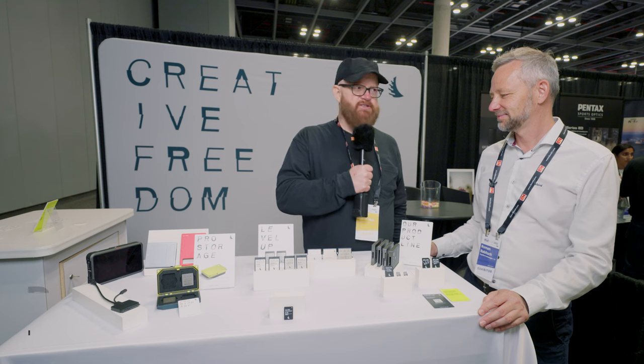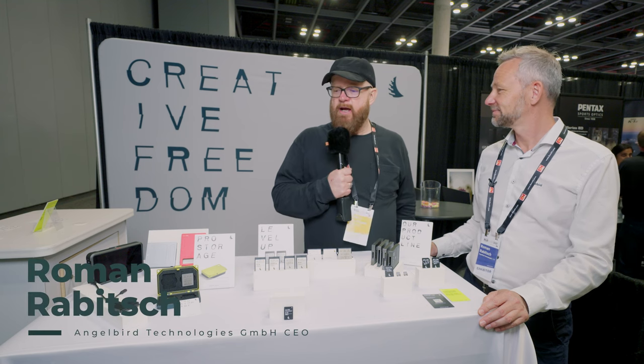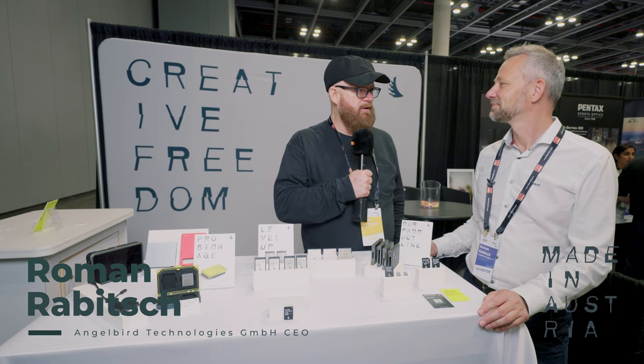Hey, it's Walter Van Dusen. We're at the B&H Build Expo with Roman. I've been looking forward to meeting Roman since I've heard about Angelbird Media Cards made in Austria. I believe you're the CEO? Yes, CEO and founder of Angelbird.